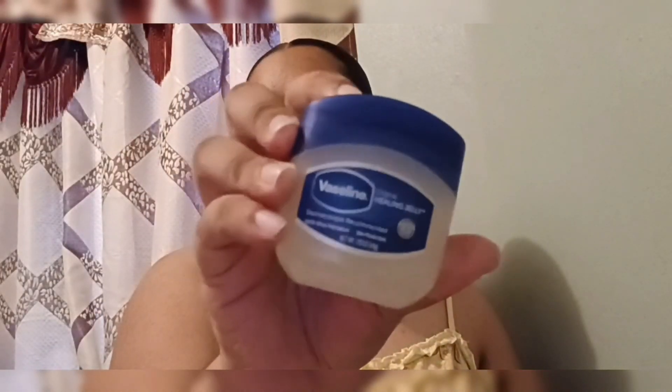Vaseline — I swear by this product, I love it so much. I got a baby-size one because it's for my lips. It works wonders for your lips. I usually take a Q-tip, leave it in the jar, change it out every so often, and put it on my lips at home. I use Chapstick when I'm outside. I just love this Vaseline jelly.